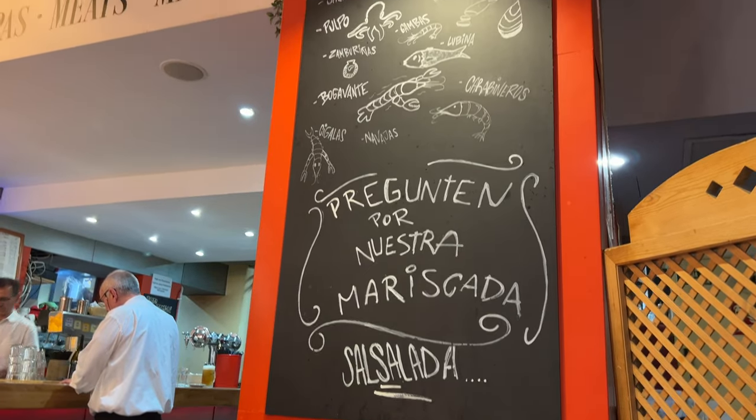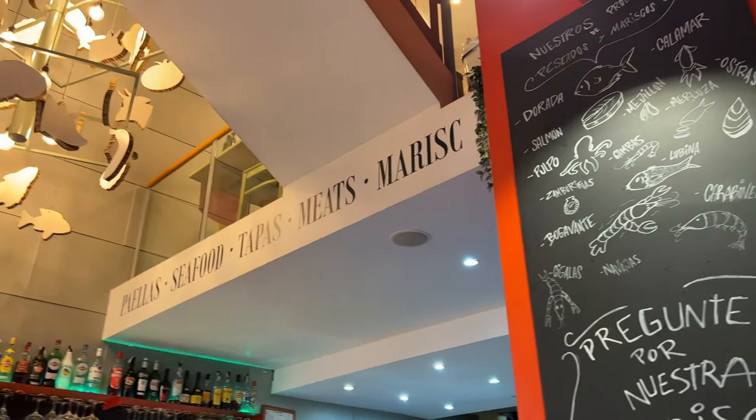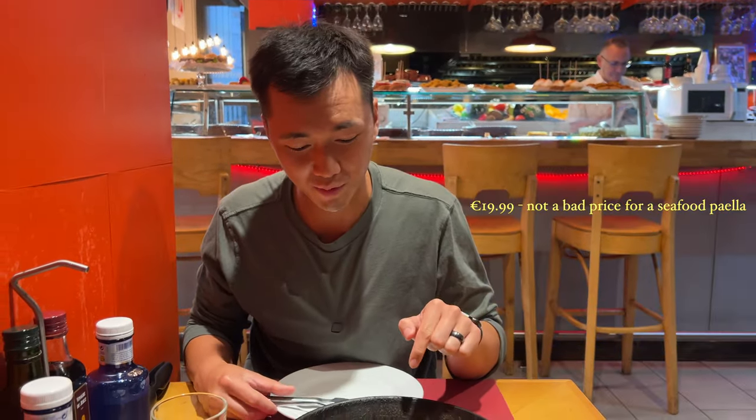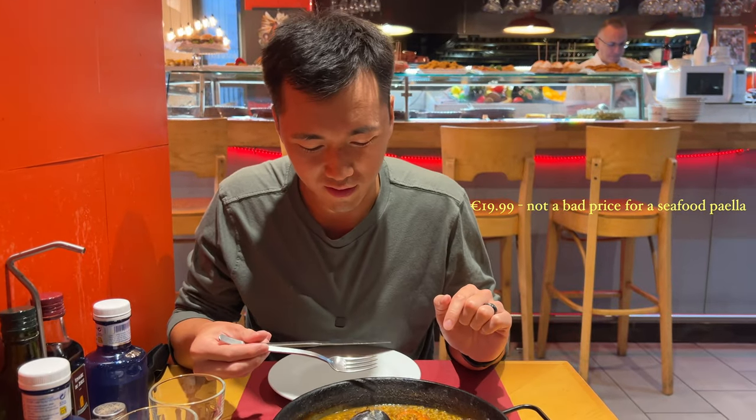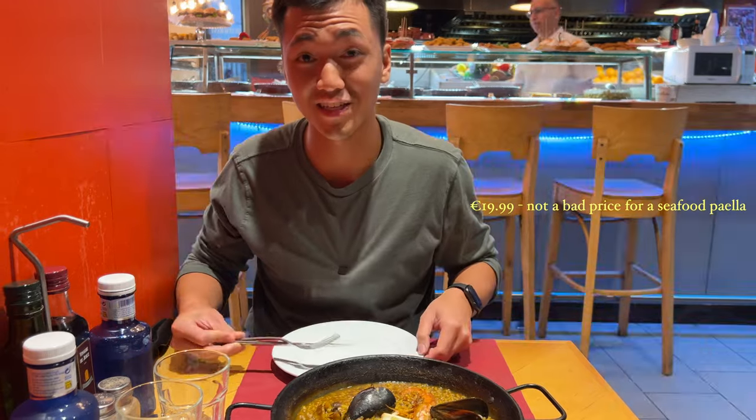So we just stopped at a restaurant off La Rambla. We're at a place called Sassalada. We're stopping here for our first ever seafood paella — never had paella ever. Super excited to see what it tastes like. The paella is here! They've got mussels, shrimp, some squid. Looking really good, smells fantastic. Super excited to dig into this.